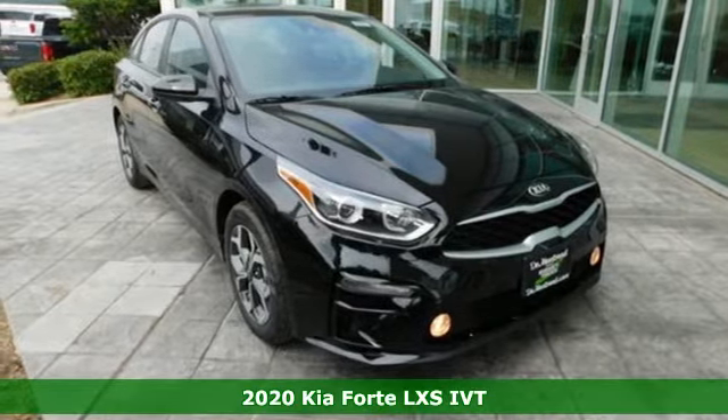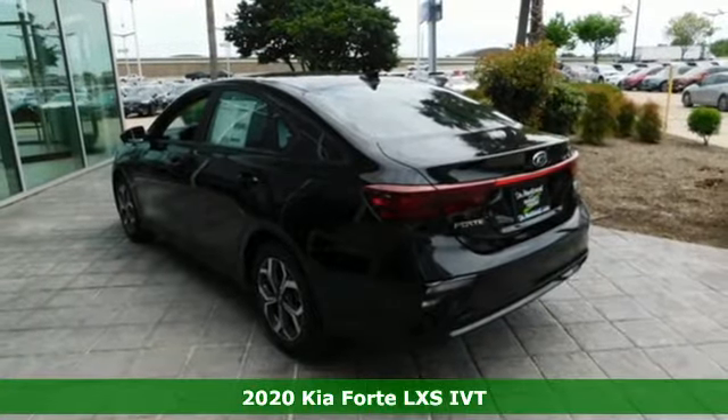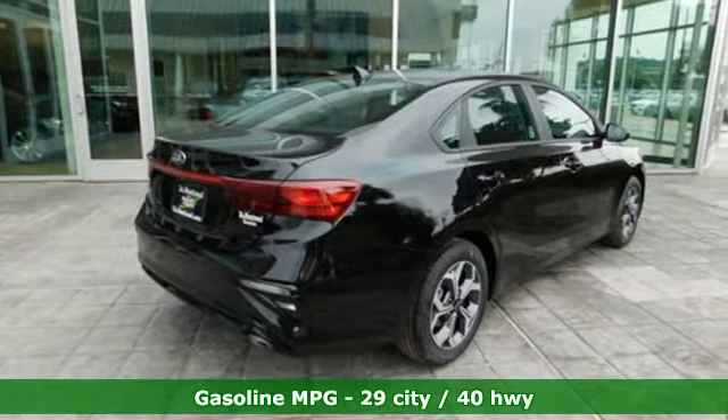Here's a new 2020 Kia Forte. This Forte raises your expectations of what a compact sedan should be. It has a spacious interior, lots of amenities, and a lovable style.